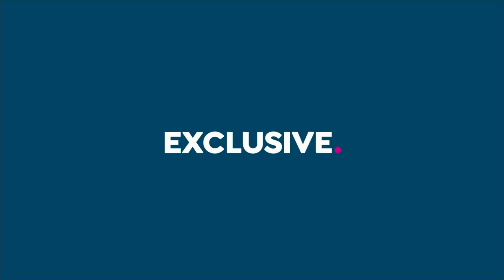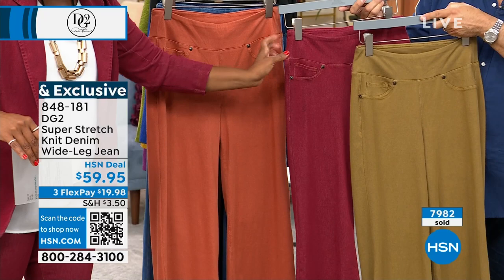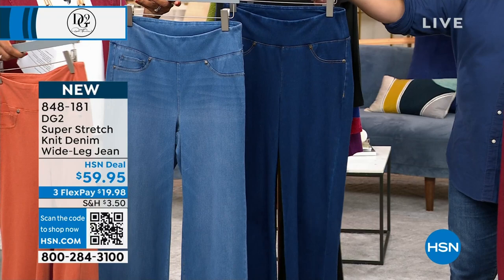We presented these jeans last hour and you're loving them — the perfect accompaniment in all the same colors as the today's special. With almost 8,000 ordered, we've got clay, wine, golden olive, and we also have mid-tone, indigo, and black. We've got them in average, petite, and tall sizes, zero to 24 women's. You have to have these jeans. These are selling so fast they're only letting us present them for two minutes.